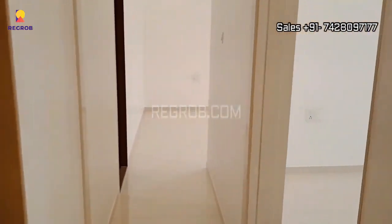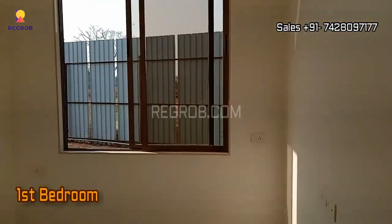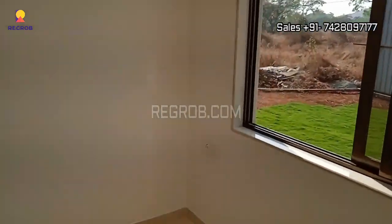As we continue our journey, we reach the first bedroom. A tranquil oasis, it features a wide window that welcomes in the soothing natural light and fresh air.